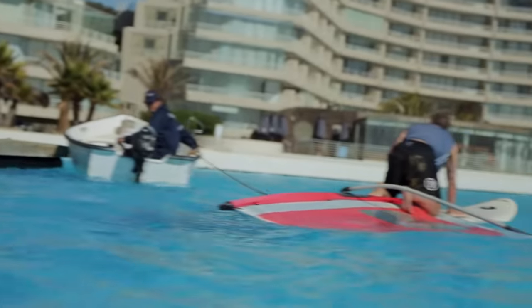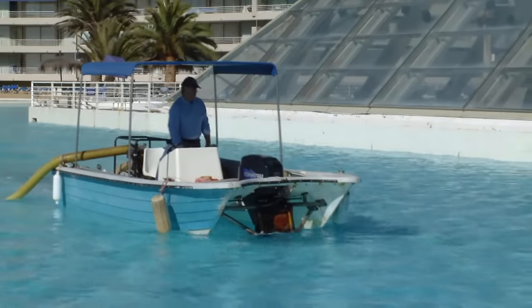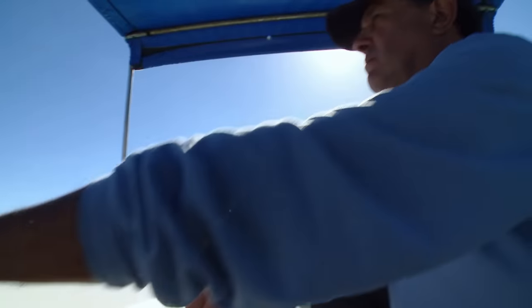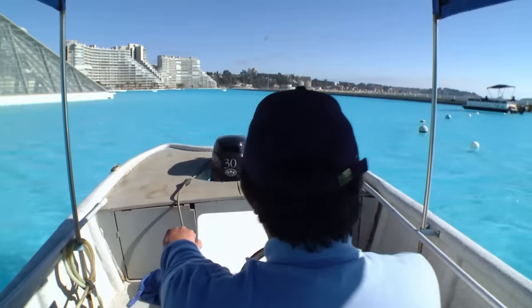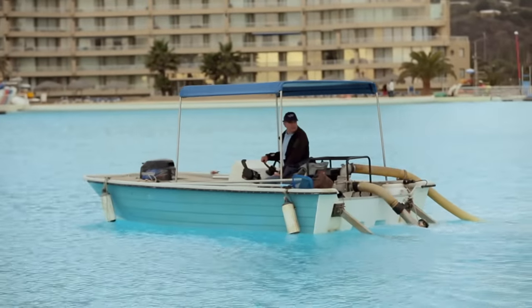Just like any other pool, it has to be cleaned regularly. Sigfrido Grimau is responsible for this — for over 10 years, he's been taking care of the upkeep of the pool.